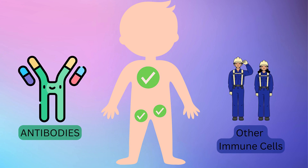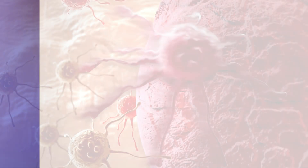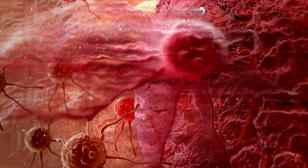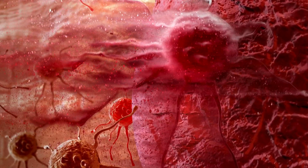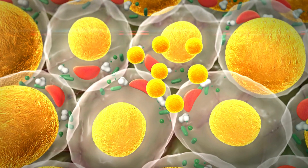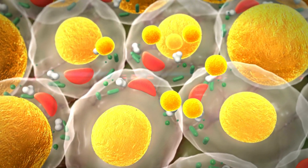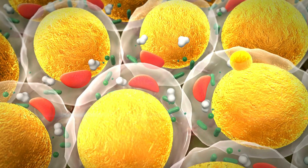Finally, the battle is won and the infection is defeated. Millions of cells were lost, but the body replaces them quickly. Most immune cells die after the infection, as they are no longer needed, but some become memory cells. They will remember the bacteria and will be ready to attack them again next time, much faster.